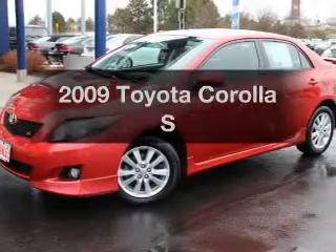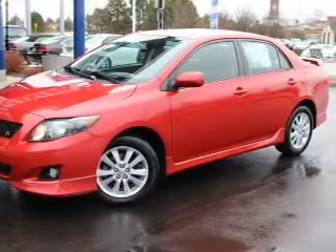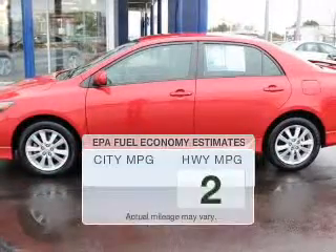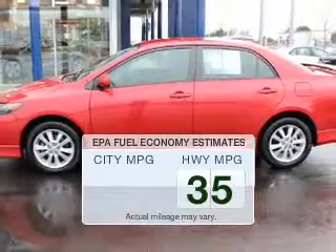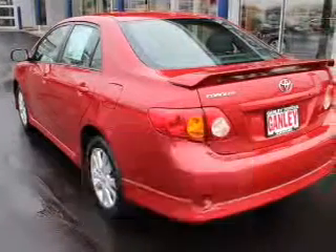Get noticed in this 2009 Toyota Corolla. Travel the roads in style and comfort in this great vehicle. Better gas mileage means better long-term driving, and this ride delivers with a great low fuel consumption rate.